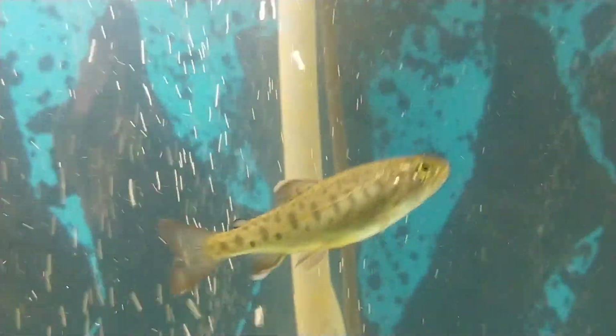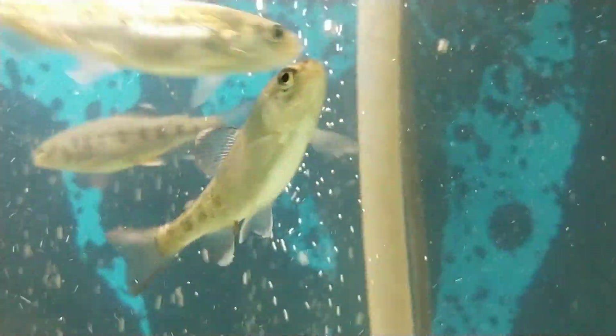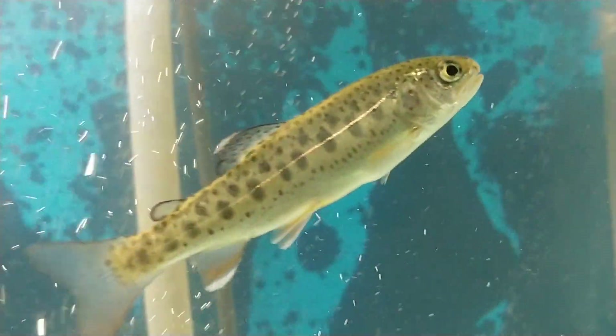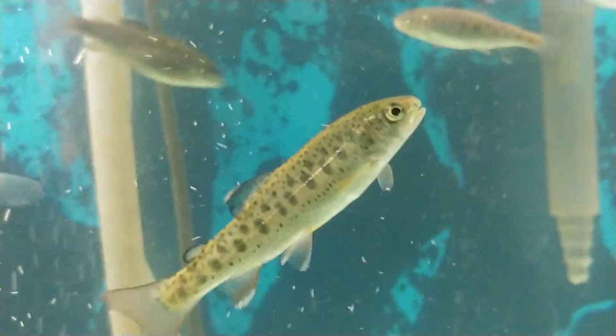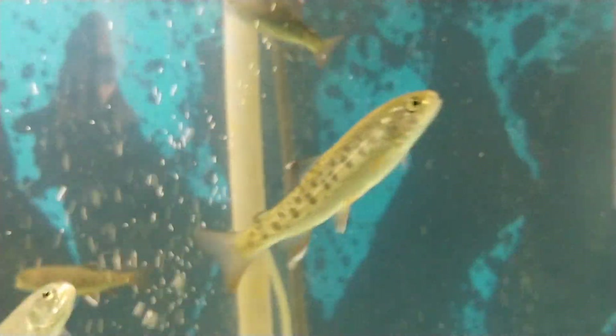Let's see if I can zoom in on one. I'll get one that's not moving around too much — they think they're gonna get fed. I think I've filmed this one several times; it's got a good little spot it likes. Miss you all.